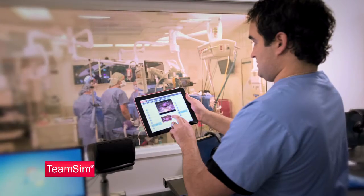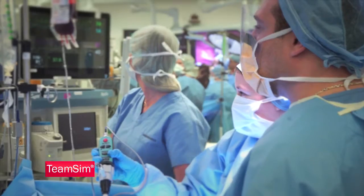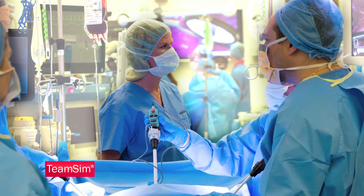With TeamSim, you're preparing for routine cases as well as unexpected situations that every OR team faces, while also eliminating patient risk during training, which is ultimately the most significant benefit of the TeamSim system.